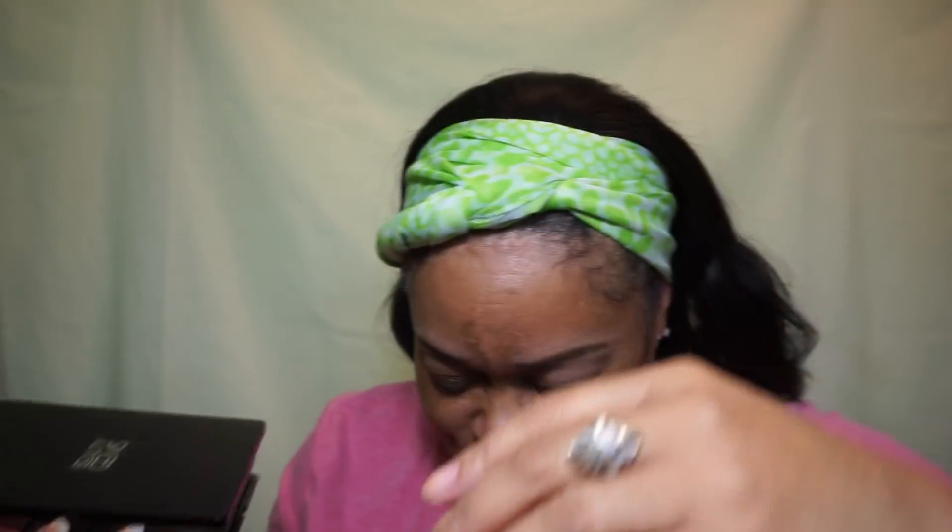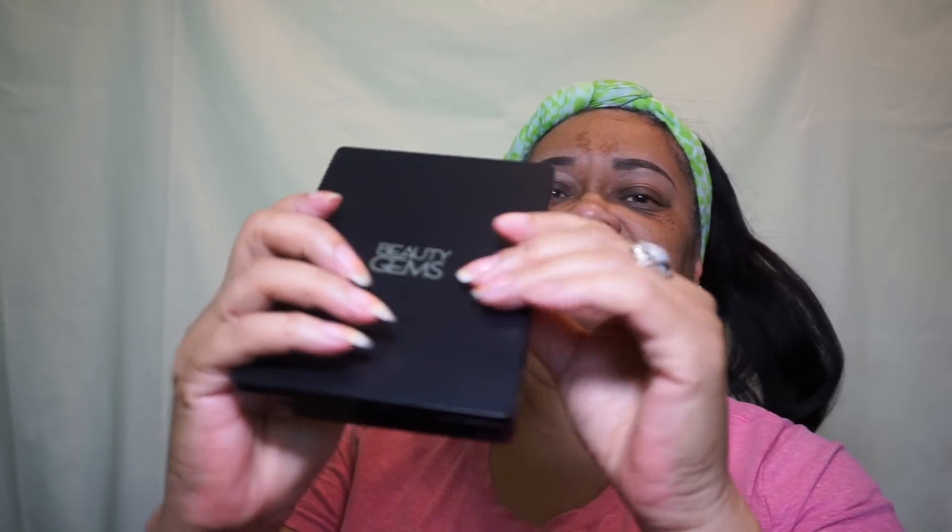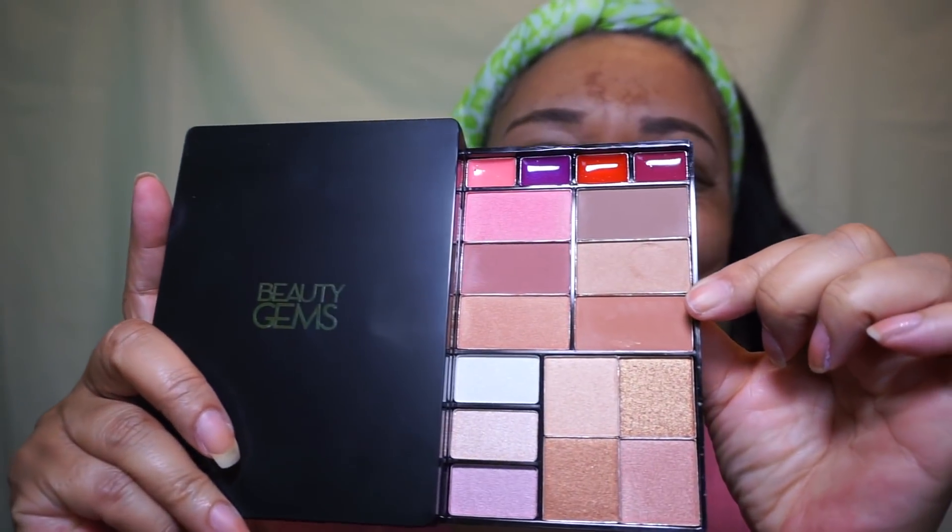This little compact has a mirror and colors we're going to use. Let me take off the protective coating and get these brushes out. There's a slide-out section with lipsticks, highlights, bronzers, contour, and blush — we got it going on.